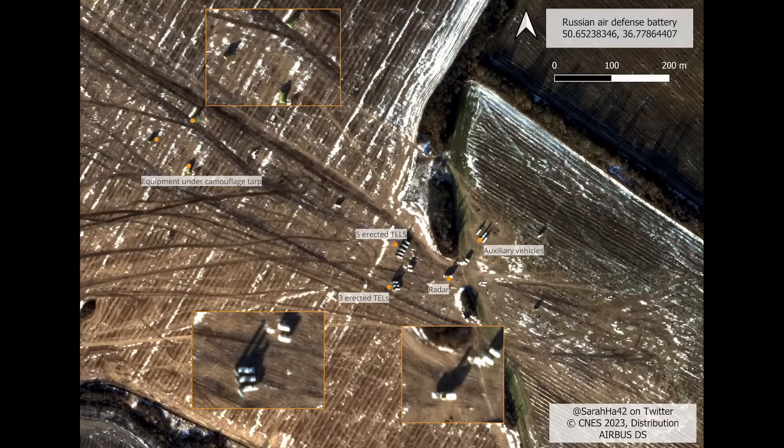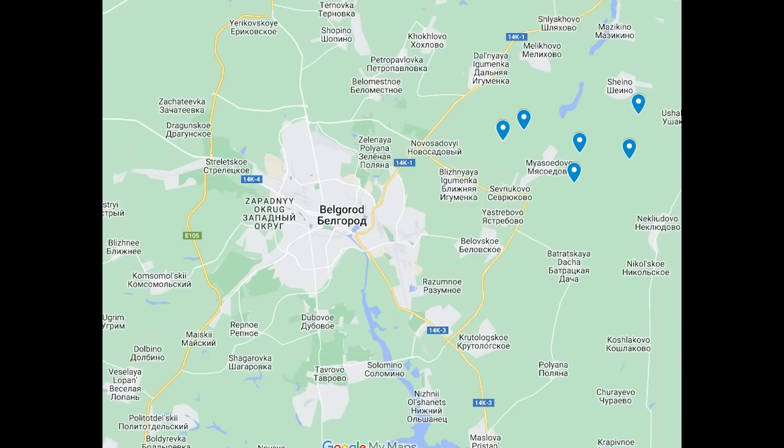The uploader says that this battery moves regularly between different positions, so this is likely a deterrent against drones — moving the battery around rather than keeping it in a static position. I have plotted the launch sites on an easy-to-understand map, and we can see that the positions are all to the northeast of Belgorod. The S300 is long-range, so it could easily cover most of Belgorod district from here.